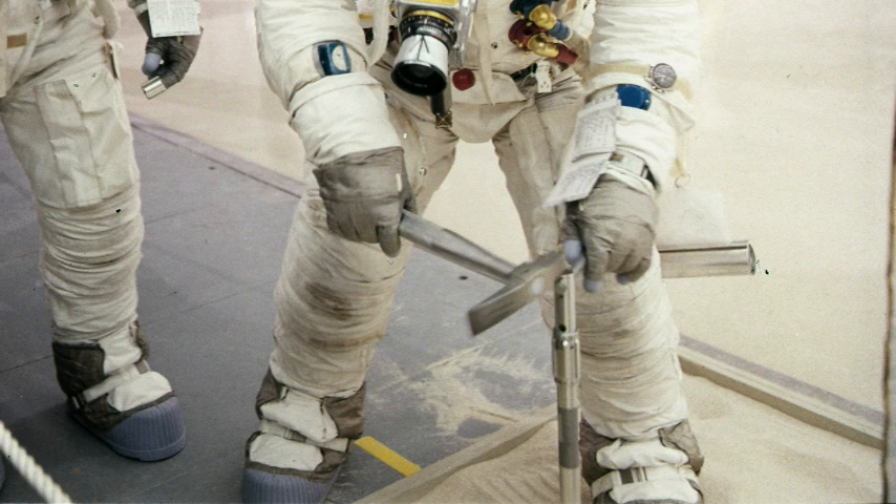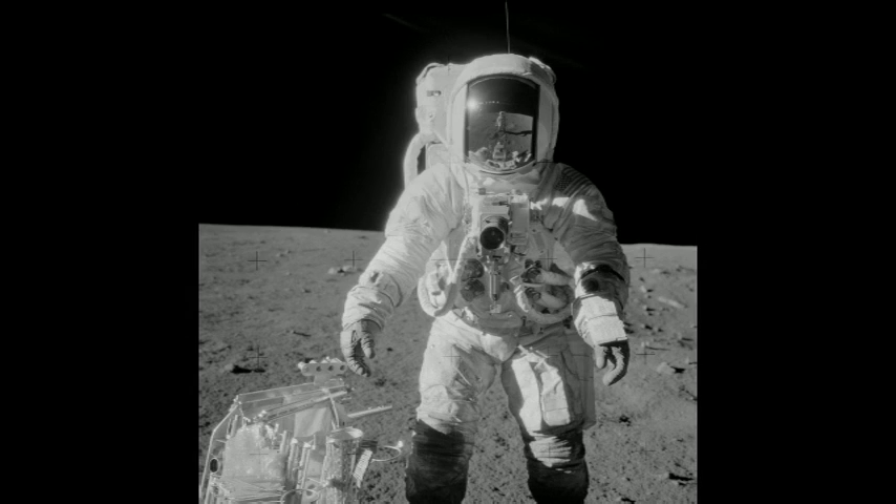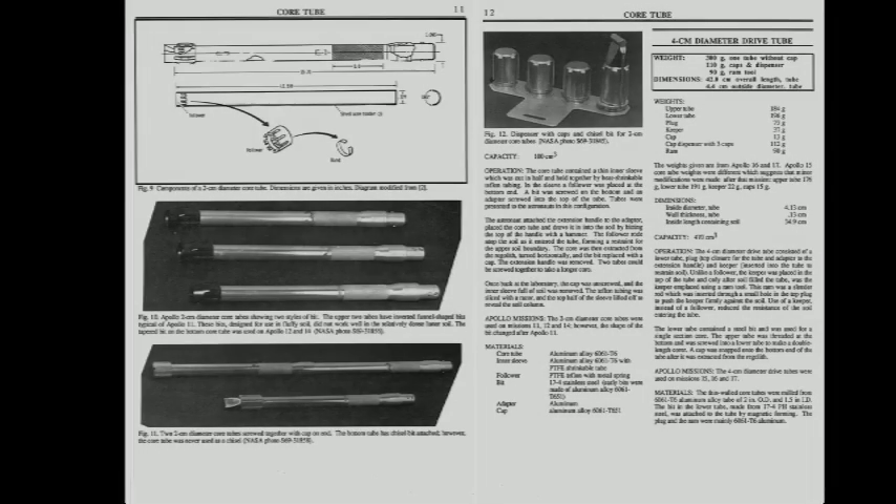The metal cap is screwed onto the end of the tube to protect the sample when the tube is extracted from the ground. Here's Alan Bean hammering a core tube into the lunar surface on the Apollo 12 mission itself. The caps for the core tubes are stored on a handy dispenser on the hand tool carrier. The documentation describing the core tubes, the caps, and the cap dispenser is not hard to find.